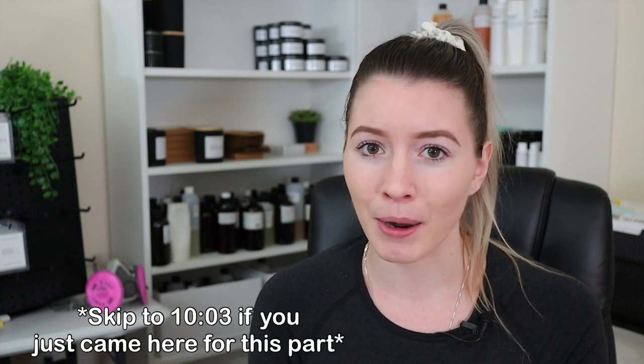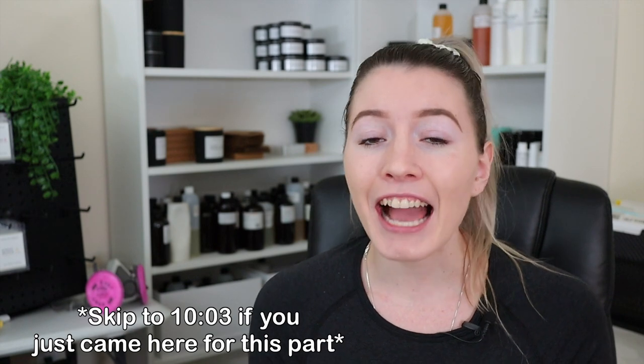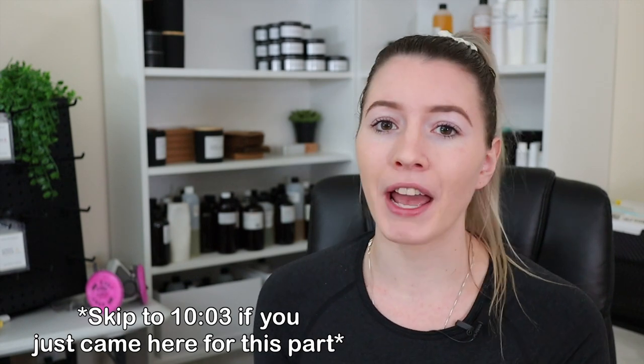The most exciting part of the whole video — I actually found out a cheaper way to ship internationally. I didn't think it was possible. I thought I was going to come on here and make a video about international shipping and say sorry guys, there's only one way to ship and there's no discounts, there's no cheaper ways to ship. And I'm so excited to say that that is not the case.